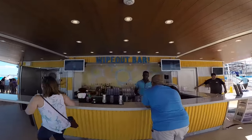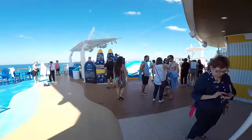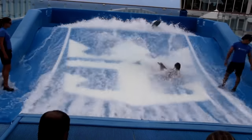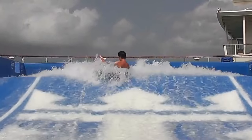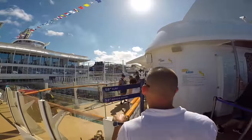The next venue that we're going to come across is Wipeout Bar. Wipeout Bar sits right in between the two flow riders. The Harmony of the Seas has two flow riders — one's for surfing, be careful you don't want to step off, and the other one is for knee boarding. So if you're a beginner, try the knee boarding first.